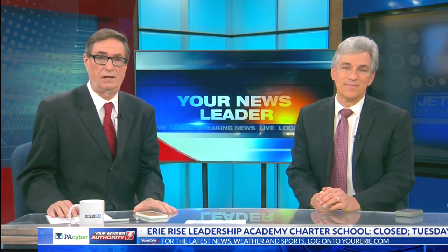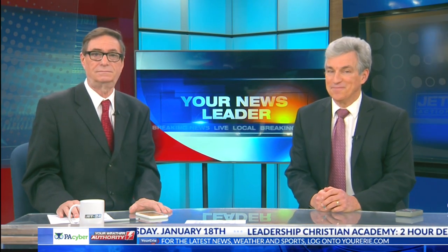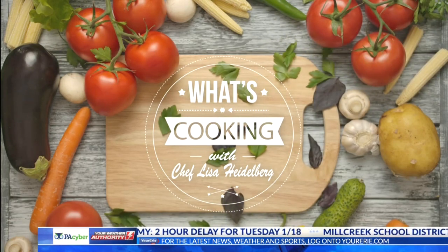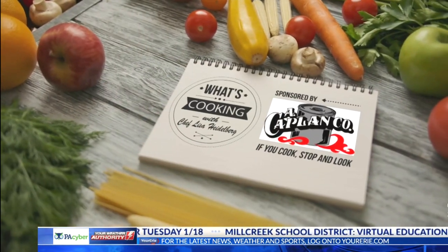It's time now to check back in with Chef Lisa Heidelberg, joining us from the kitchens at Whole Food Co-op. She's cooking up something very good this morning. It's time to ask, what's cooking with Chef Lisa Heidelberg, sponsored by A. Kaplan Company.